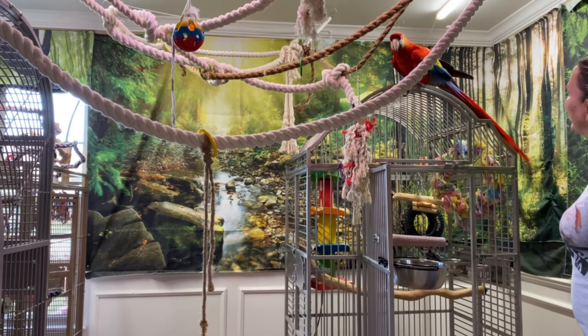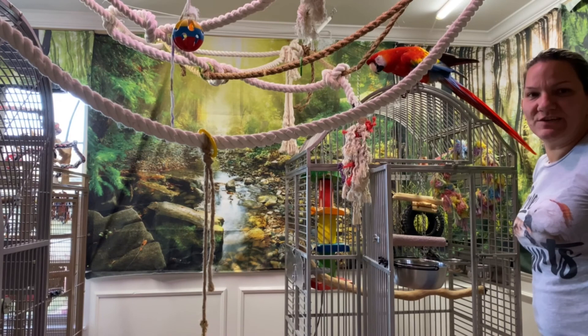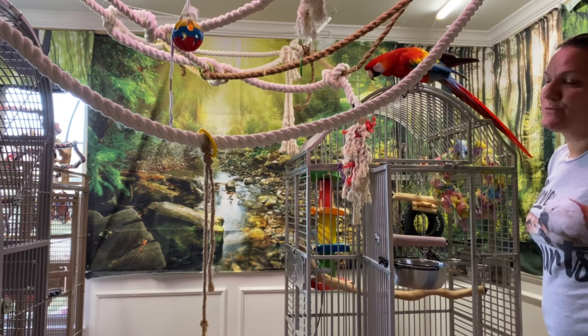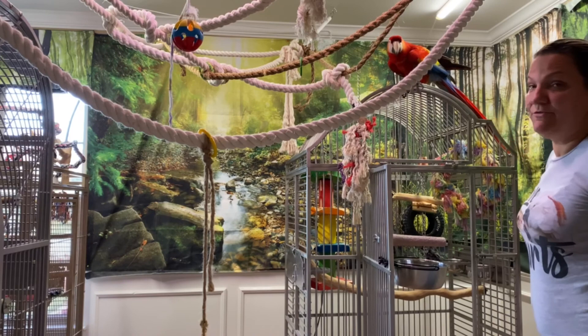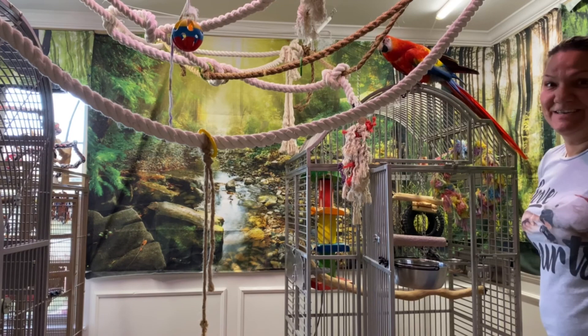You dancing? Yeah? Wowie! I think he likes it. He seems happy.